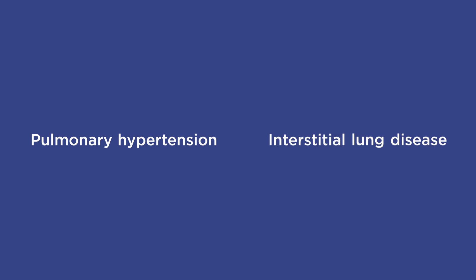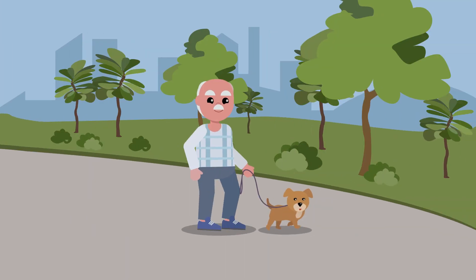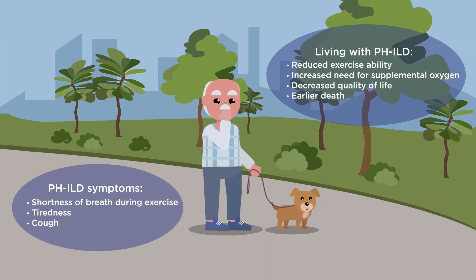Pulmonary hypertension can accompany interstitial lung disease and is more common in patients with advanced disease. PHILD is a rare, serious and progressive condition.